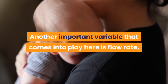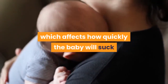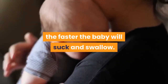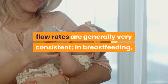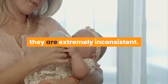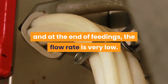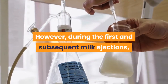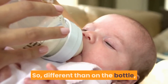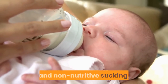Another important variable that comes into play here is flow rate, or how quickly milk comes out, which affects how quickly the baby will suck and swallow. The faster the milk flows, the faster the baby will suck and swallow. In bottle feeding, flow rates are generally very consistent. In breastfeeding, they are extremely inconsistent — before and between milk ejections and at the end of feedings, the flow rate is very low. However, during the first and subsequent milk ejections, the flow rates are very high. So, different than on the bottle, babies who are breastfeeding will typically have both nutritive and non-nutritive sucking.